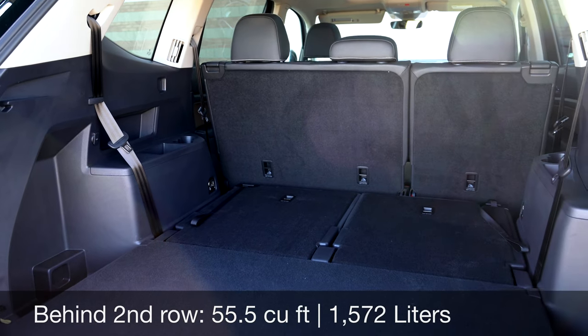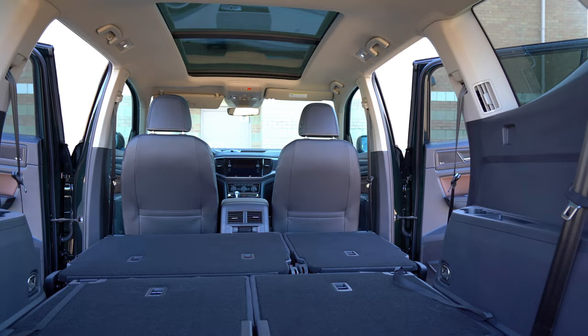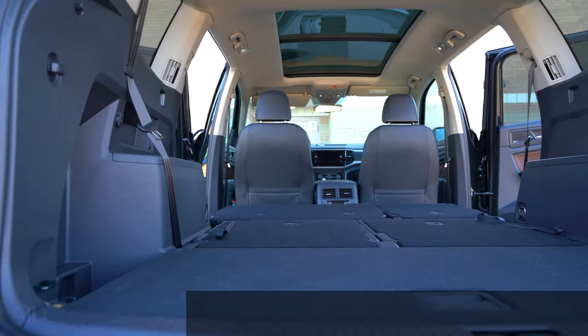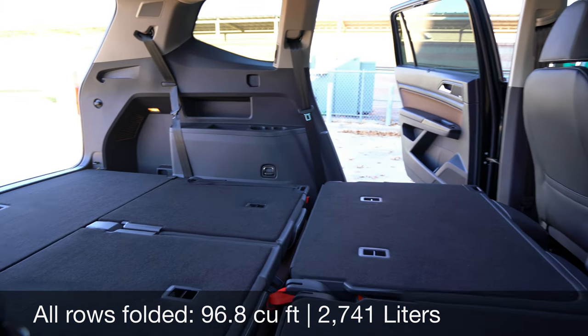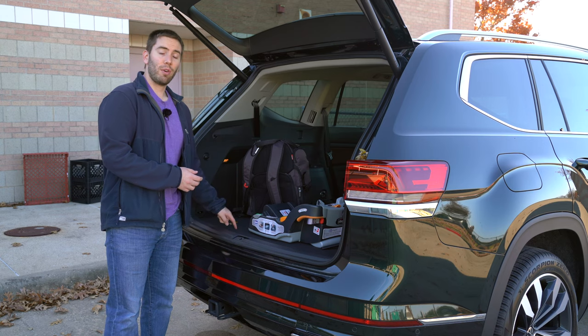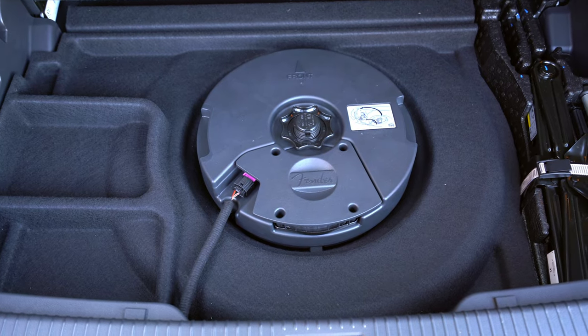Fold the next row down and you get about 55.5 cubic feet, and the seats are really flat and low. When you fold the second row down as well, with all seats folded you get 96.8 cubic feet, and it's really flat — a nice area for animals or loading stuff. Under the floor, there's also a little extra cargo room and a spare tire.